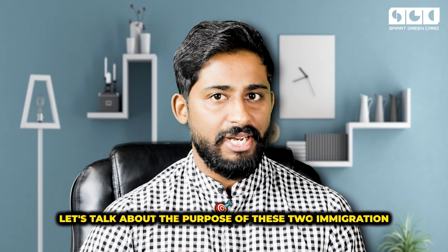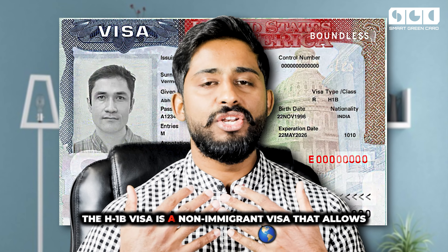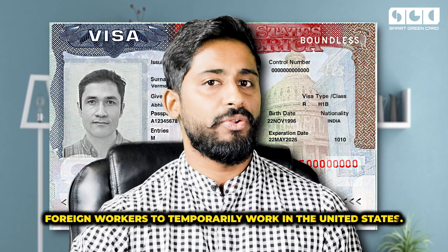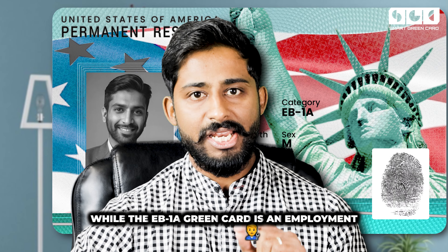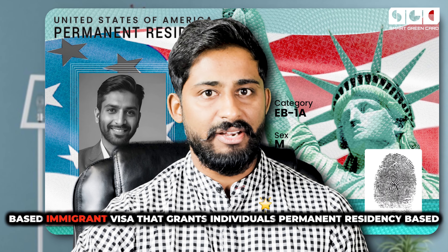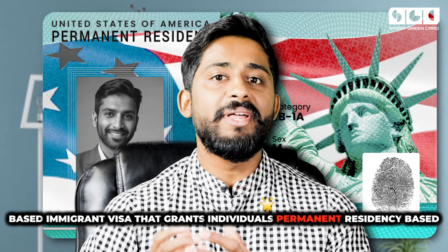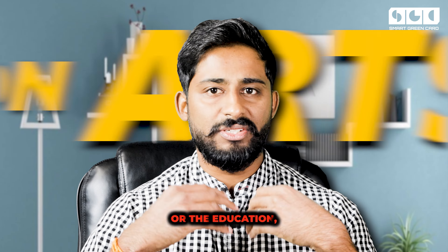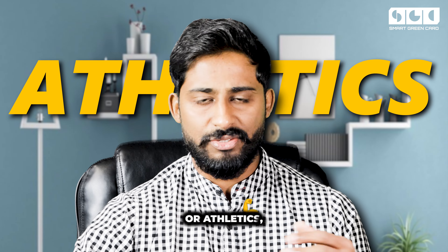First, let's talk about the purpose of these two immigration options. The H1B visa is a non-immigrant visa that allows foreign workers to temporarily work in the United States, while the EB1A green card is an employment-based immigrant visa that grants individuals permanent residency based on their extraordinary ability in the sciences, arts, education, business, or athletics — whatever your field may be.